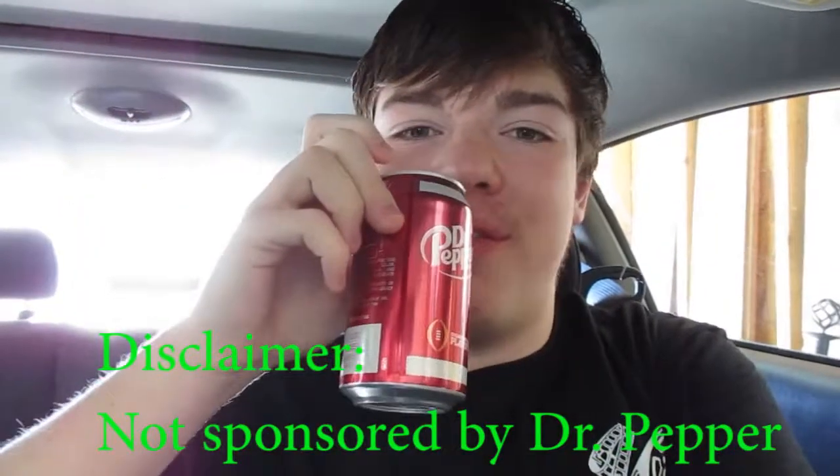Please sponsor me, Dr. Pepper. I love Dr. Pepper so much, but nothing beats cherry Dr. Pepper.